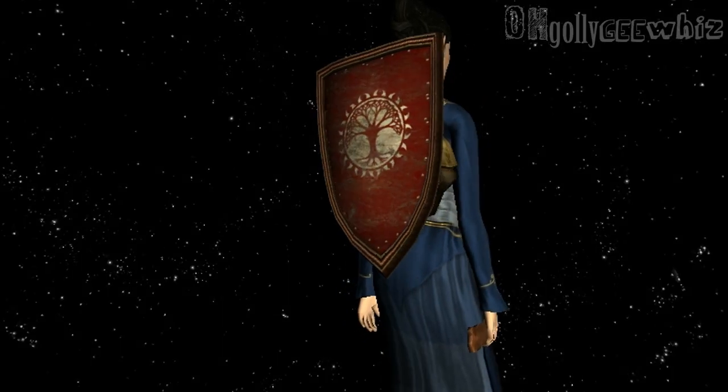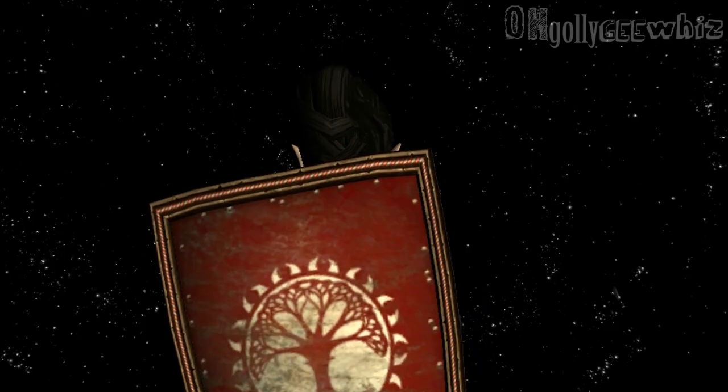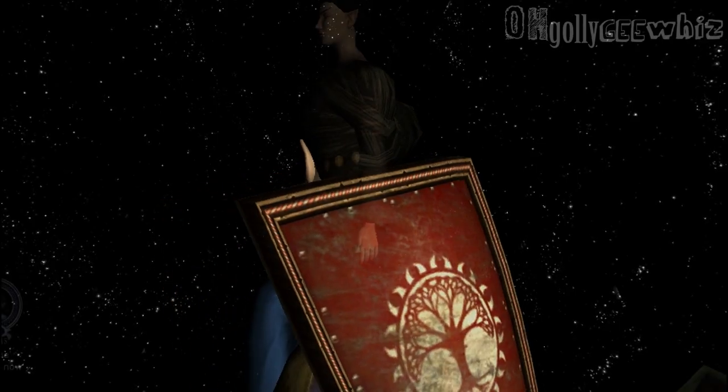Hey guys, here's our preview of the new Harvest Fest Cosmetics. It's a shield and a dress, and I didn't really see any new horses.